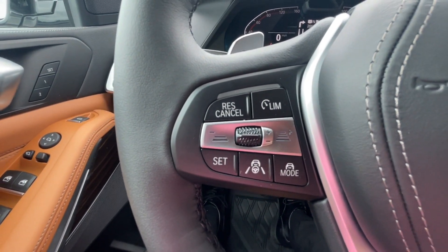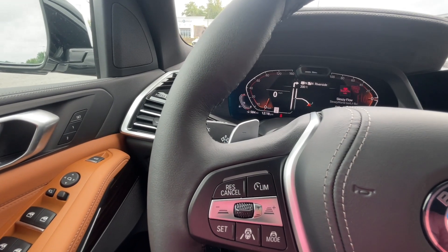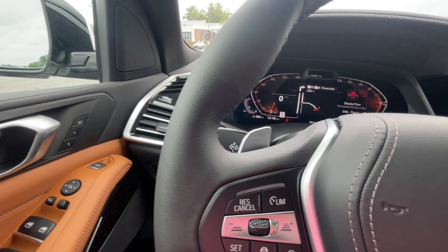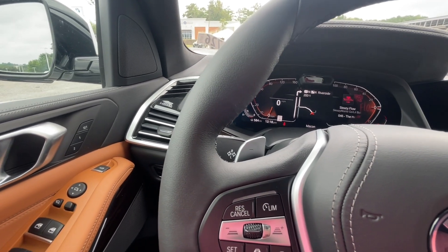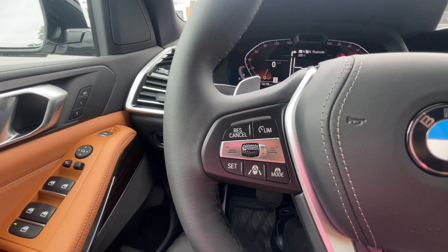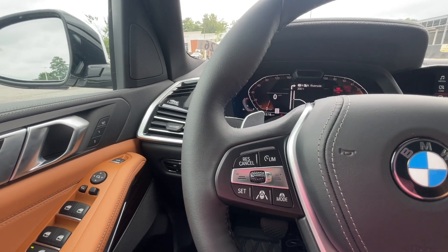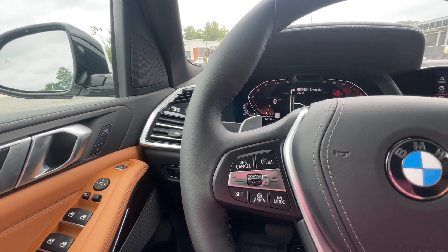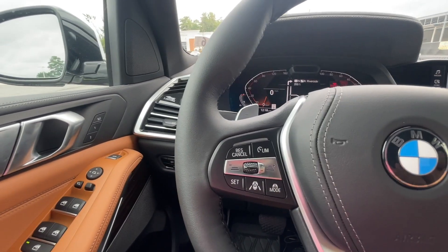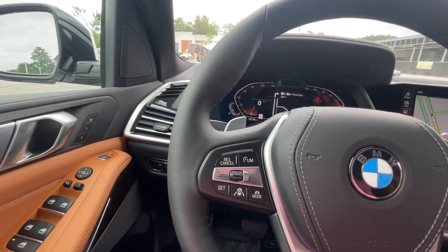This car has the Driving Assistance Pro package. You get active cruise control, which keeps its distance between cars — if a car turns in front of you, the car slows down by itself and picks back up to the set speed once it's clear. It also has Traffic Jam Assist, so in bumper-to-bumper traffic you turn that on, the car centers itself, uses active cruise control to stop and go as needed. In reality, this car can essentially drive itself up to about 40 miles per hour before you need to take over.